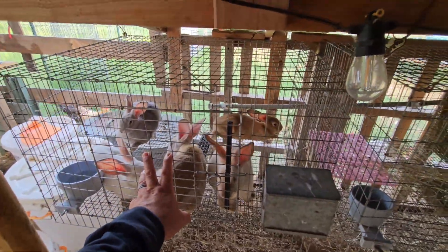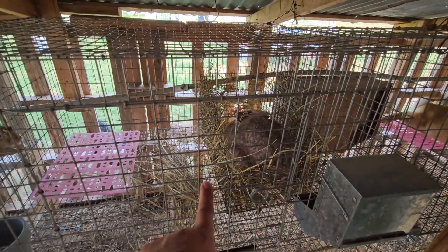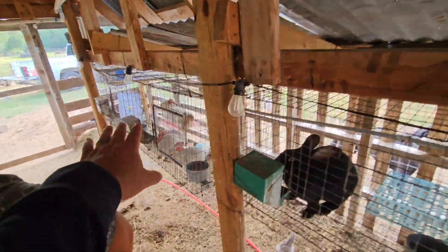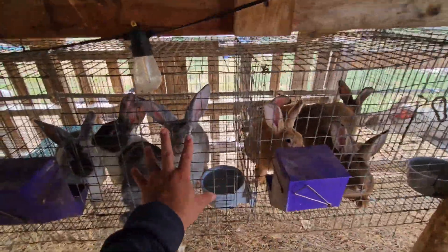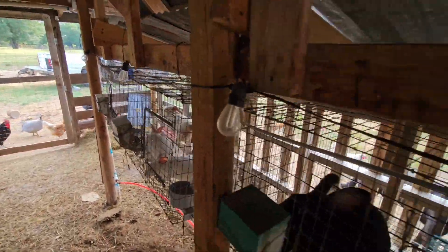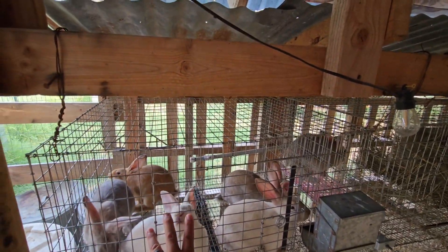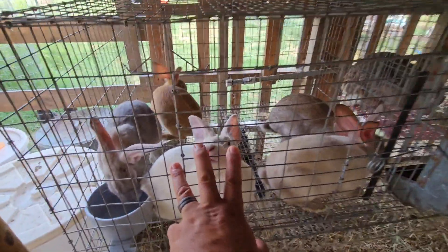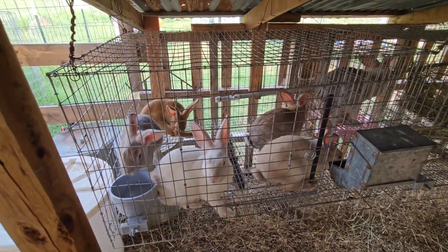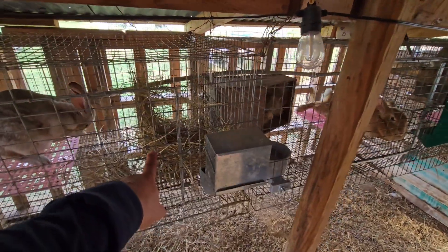These guys are weaned — they're the babies from a month ago. All our does are here, and these are the grow-outs: grow-out bucks. These have been sexed too — we've got three does. That white one licking you is a doe, and this one's a doe as well. She's a good size, so she might be a keeper — she'd make a good breeder.